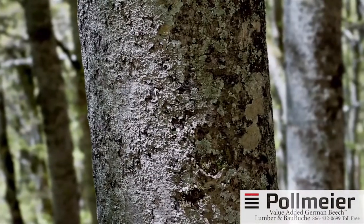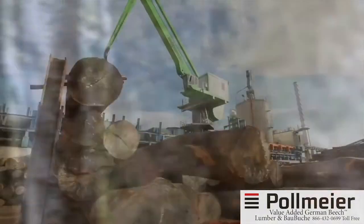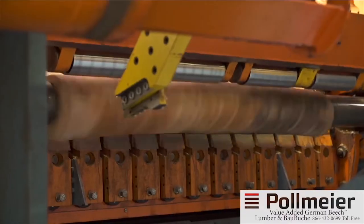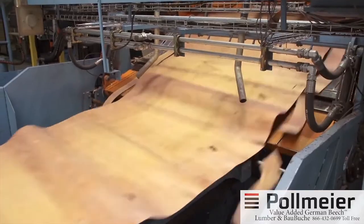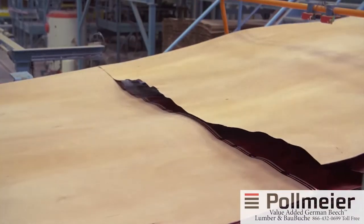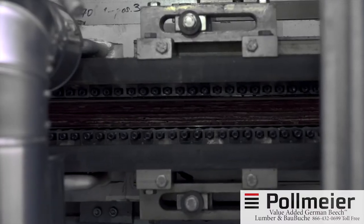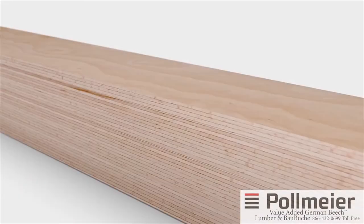Wood is enjoying a well-deserved renaissance as a building material, and only now has using hardwood as a construction material become economically feasible. Beech wood is first peeled and then stacked again layer by layer — a new processing technology with extraordinary material and energy efficiency. A brand new high-tech material is created from a sustainable natural resource. It's called Baubuche.